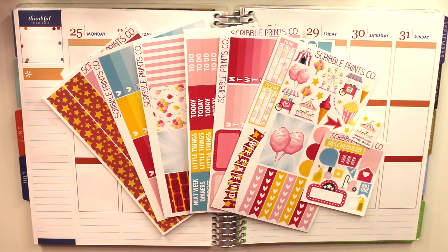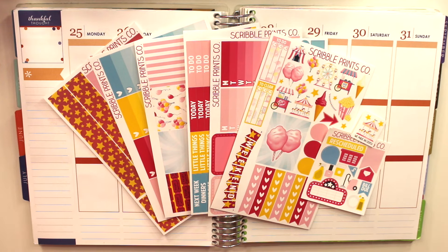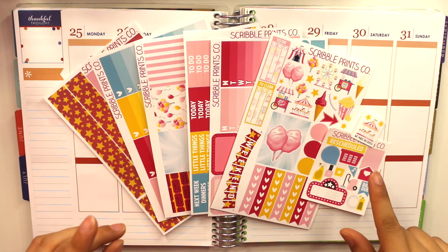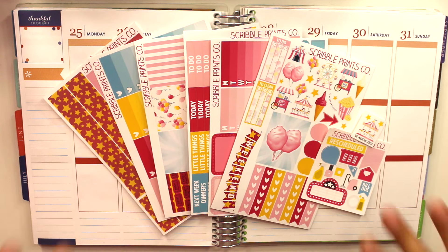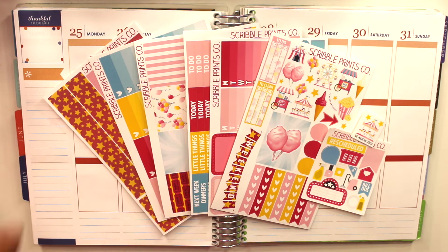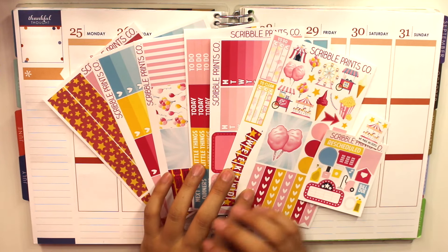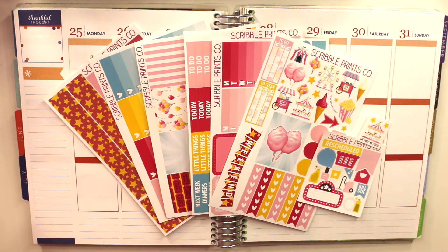Hey guys, welcome back to my channel! Today I'm going to be planning for July 25th through July 31st using Scroll Prince Co's mystery kit — I believe it's the June kit. It's a festival/fair kind of theme, which is perfect because I'm actually going to the OC Fair this week with my boyfriend Reese. That's actually why I bought this kit in the first place.